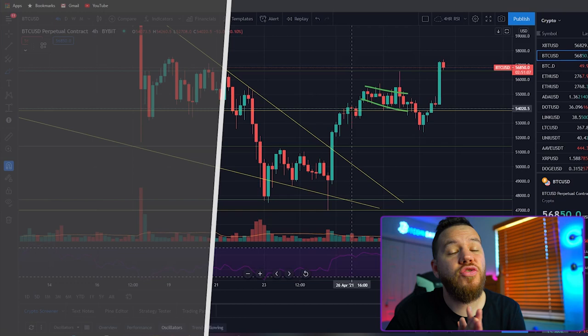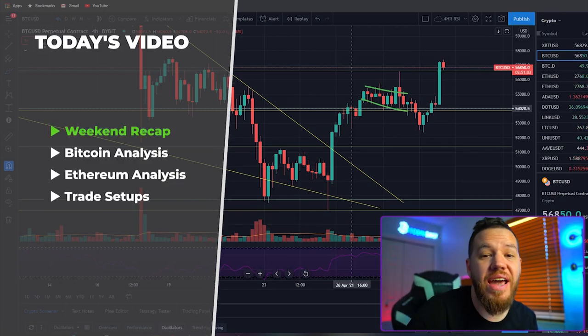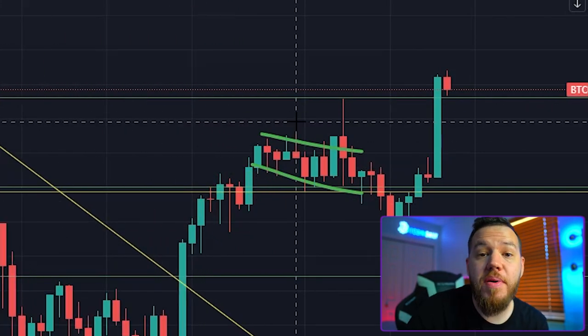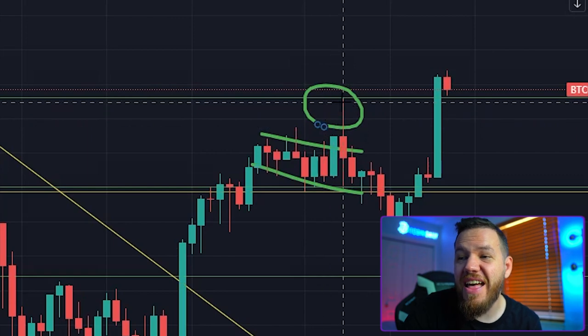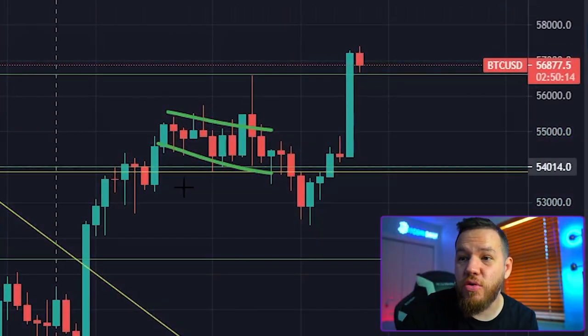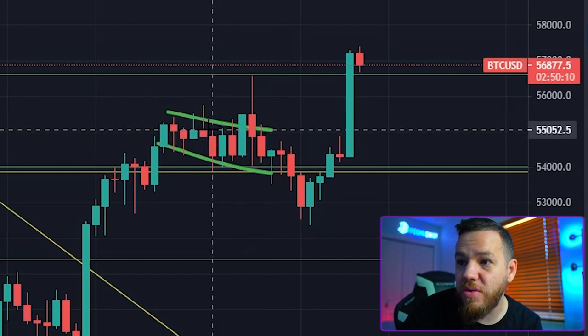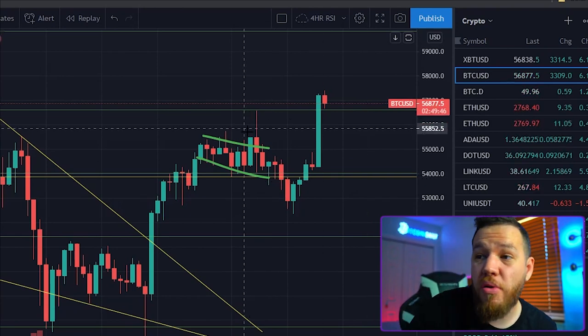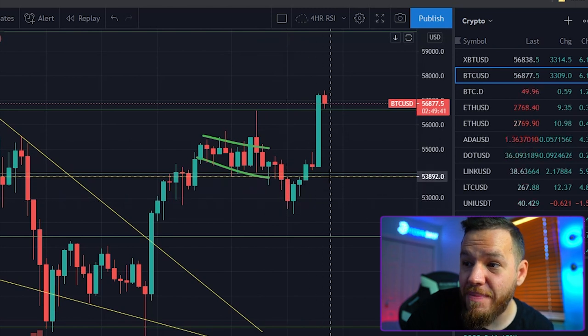First, let's cover those trade setups from Monday's video. The first trade setup was that $54,000 entry, and as you can see, if you took that entry you would have been able to ride it up all the way to about $57,000 — a profit of about 55% using 10x leverage. That next entry at $55k written up to $57k would have given you about 36% profit. If you took profits and then grabbed the bounce when the price shot down, you would have doubled up on both those 55% and 36% gains.